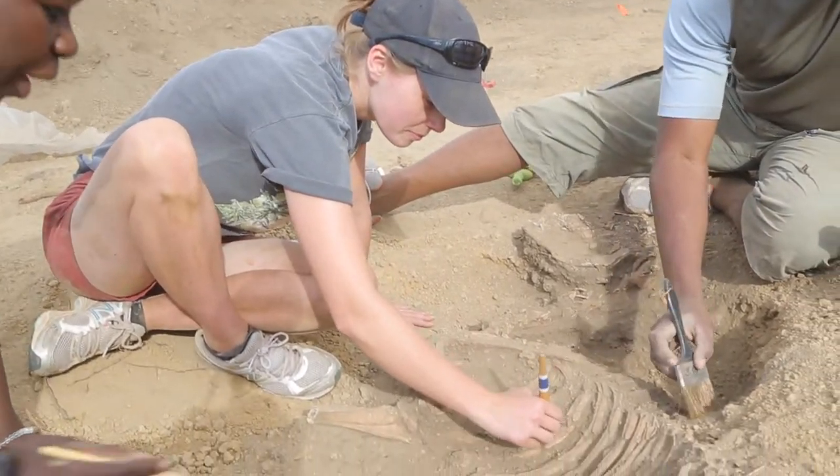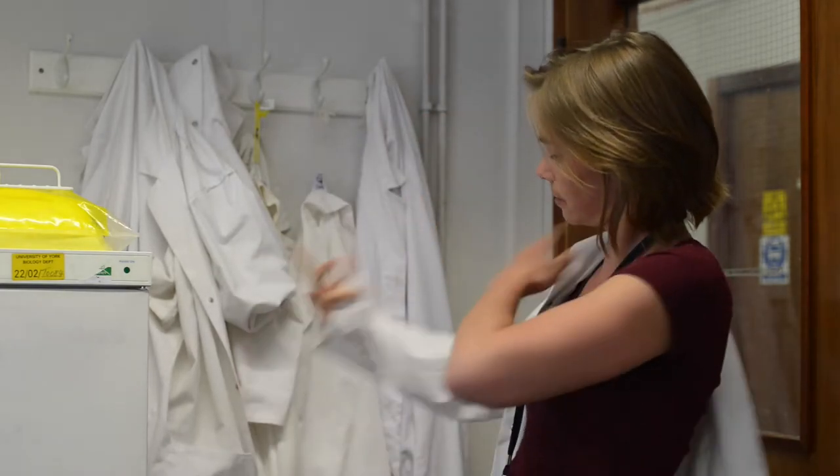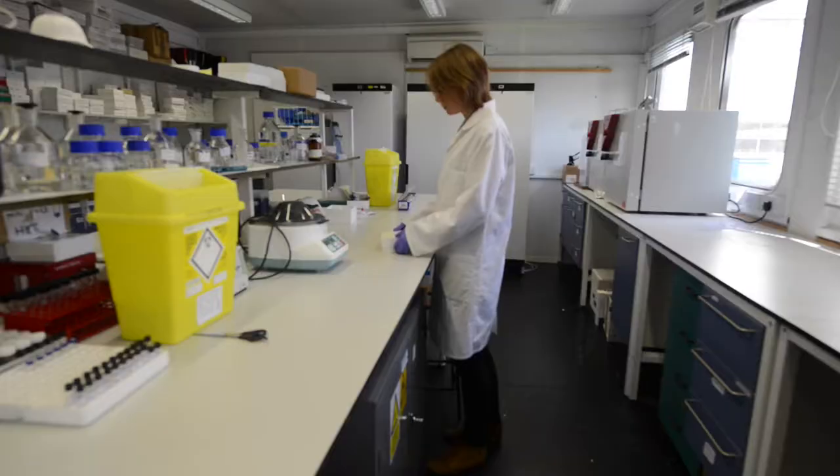My place in the project is that I'm looking at ancient diseases. I'm looking at disease in the transatlantic slave trade and trying to reconstruct patterns of health and disease and dietary patterns as well.